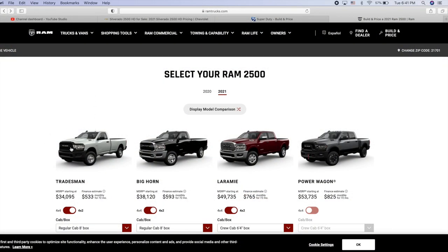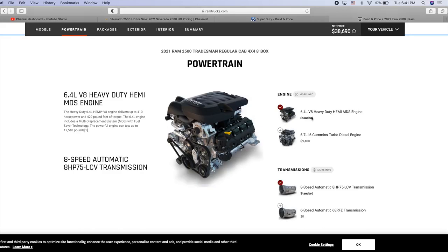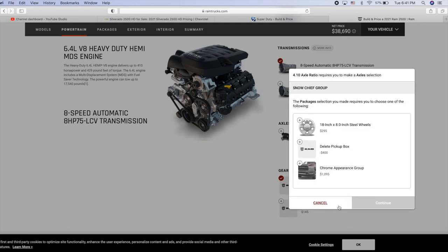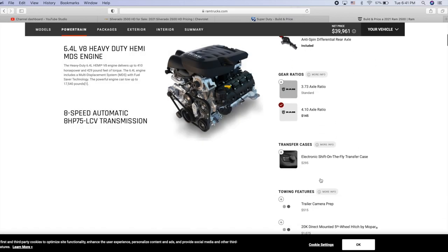Last but not least, the 2021 Ram 2500 Tradesman — four-wheel drive, regular cab, eight-foot box. The only two engines available are the 6.4 Hemi and the 6.7 Cummins. You get an eight-speed transmission, which is the best setup out of the three trucks without spending extra money. A 4.10 axle is available and will give you the anti-spin differential. We're clicking the Snow Chief Package.